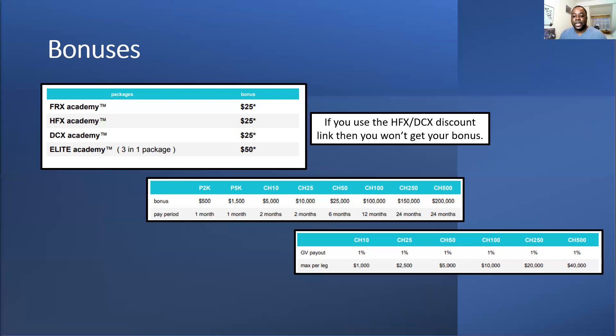You only get these sign-up bonuses when you become IBO. So if someone's got IBO, signed up their fourth person, and gone IBO, they're going to get a $25 bonus with their payment. I know Steph gets people on FRX which doesn't have a discount, so she always gets her $25 bonus. If you use the HFX or DCX discount code, unfortunately you won't get a bonus — it's either a cheaper price or the bonus.